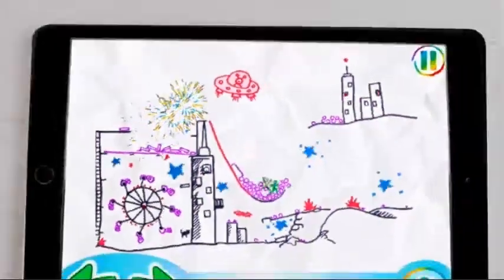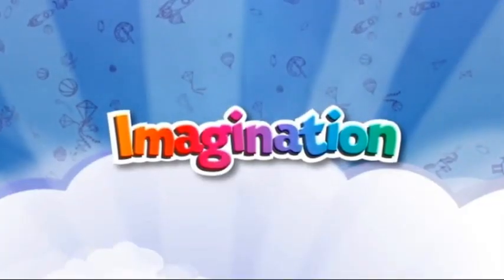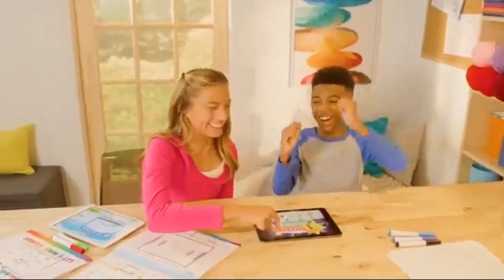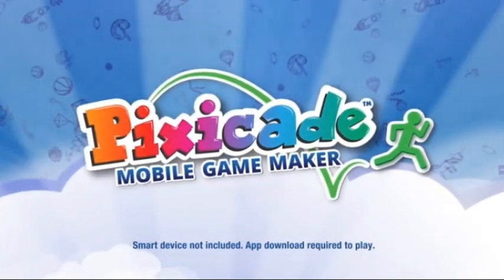A little creativity can inspire endless possibilities. With the spark of imagination, you can create new worlds just ready to explore. Pixicade is a proud sponsor of Disney Junior. Smart device not included. App download required to play.